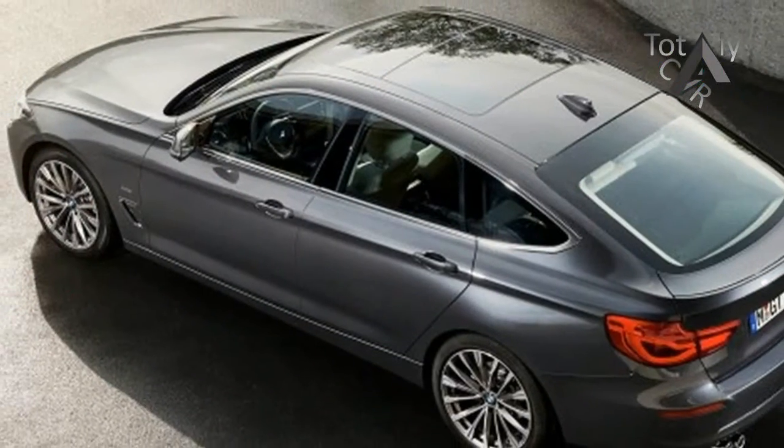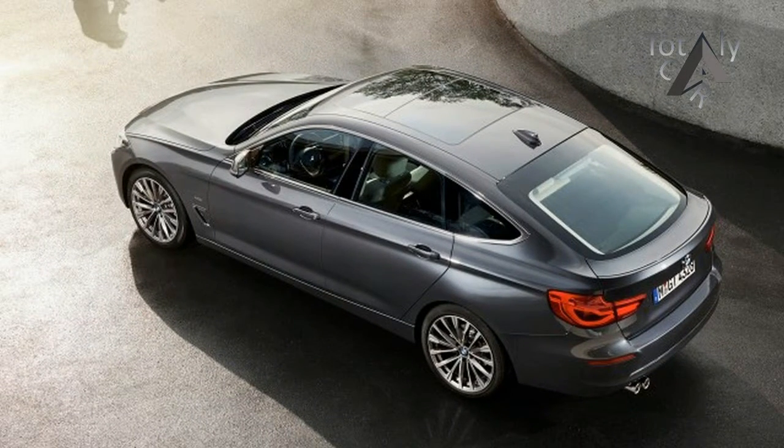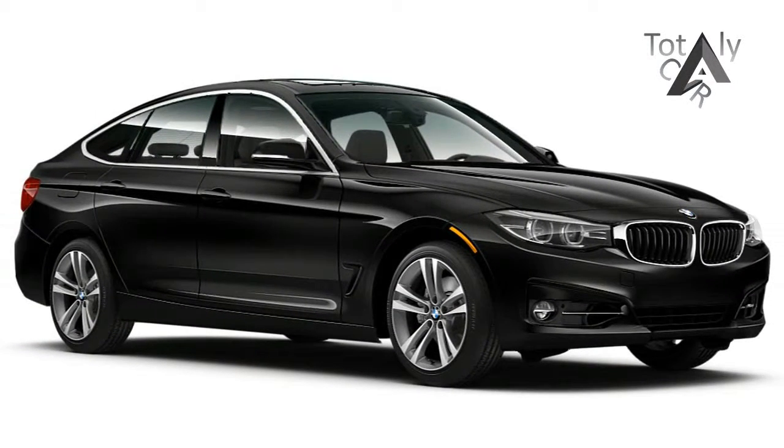The 3 Series has expanded along the way. The 2017 BMW 3 Series comes in 3 body styles, 6 engines, 2 transmissions, with rear-wheel drive or AWD.